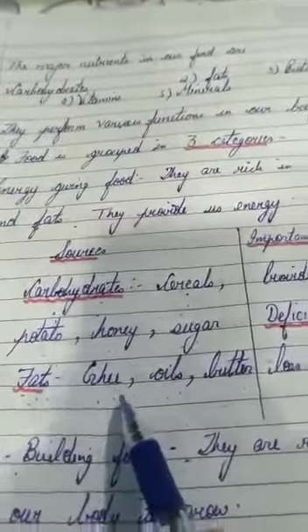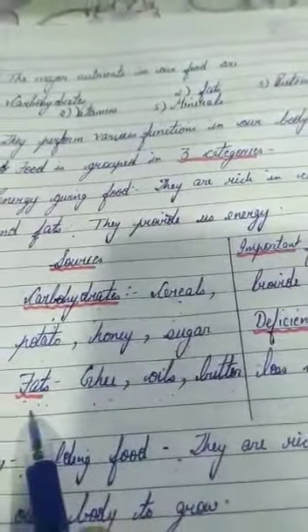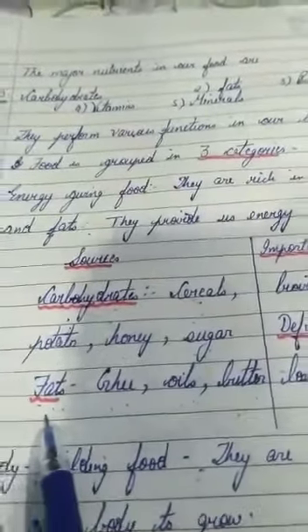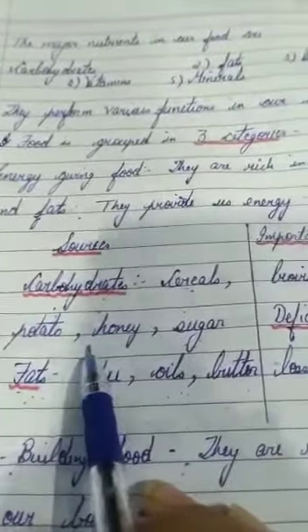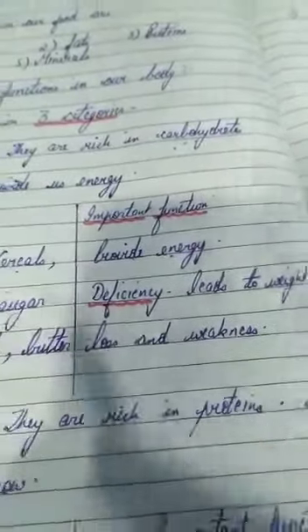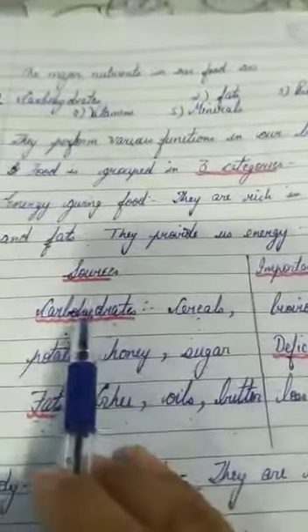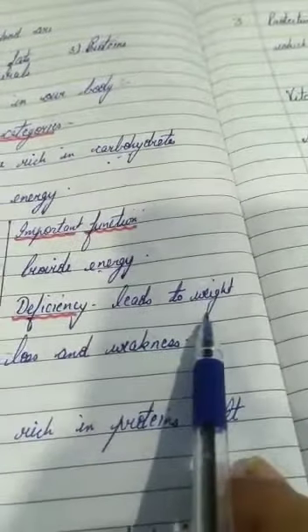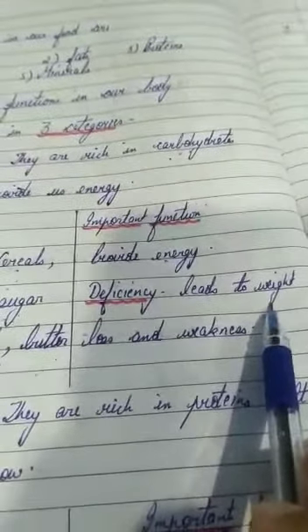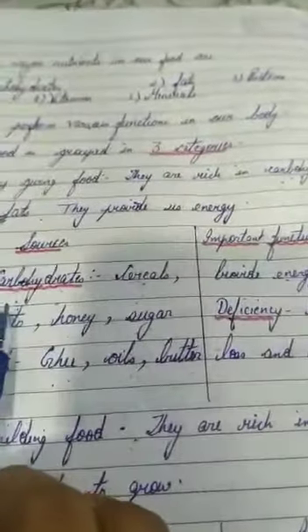Sources of fats include ghee, oil, and butter. These are energy-giving foods. If you are not taking them in an accurate amount, deficiency will occur, leading to weight loss and weakness. This happens especially with children who depend on junk food — if they are not consuming enough carbohydrates and fats, it will lead to weight loss and weakness.